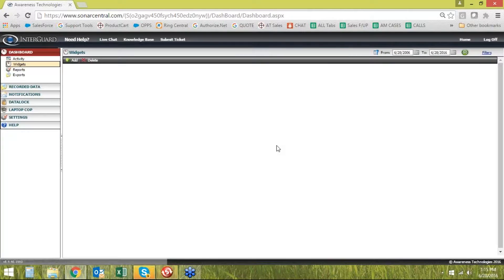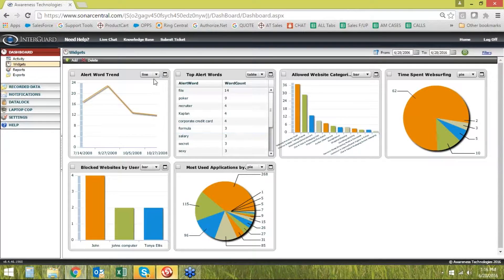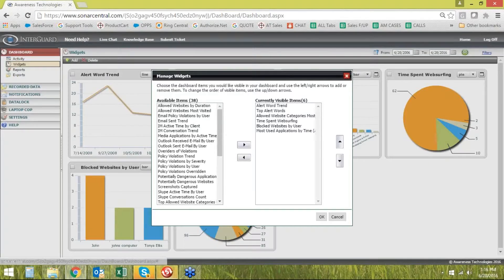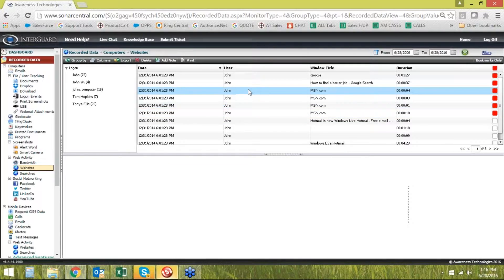Widgets are basically a group of graphs that tell you any number of different data points. You can build your own dashboard so you're looking at only the widgets or graphs that are important to you. All the graphs are interactive — for example, time spent web surfing. I can hover over these data points and see who makes up each one. 62 minutes was John. I can double-click on it and it will drill down into details, going to recorded data, websites, and specifically taking me to John's website history for that date range.